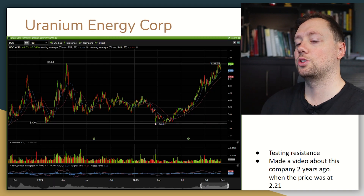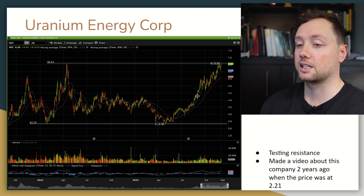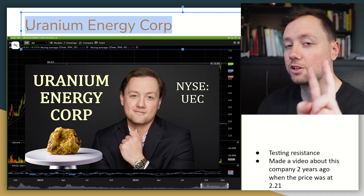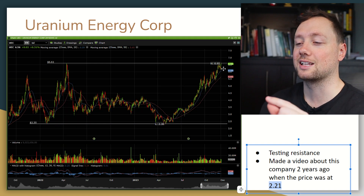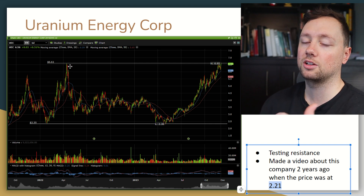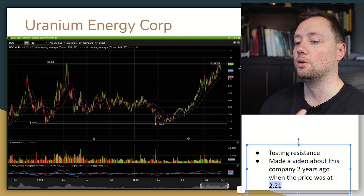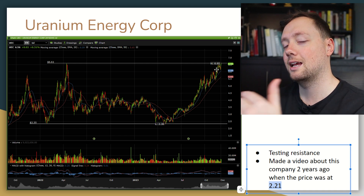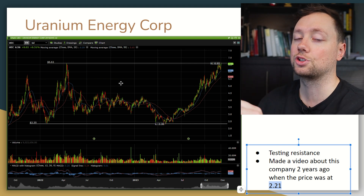I looked into a couple of uranium companies. Cameco, based in Canada, is one of the largest but fairly expensive, so I dropped down to a smaller company I actually profiled on my channel two years ago when the price was $2.21 — it's now trading at $6.65. We recently hit this level at the beginning of 2022, got rejected, and traded within that range for all of 2022. We're now approaching the top of that range, and if we see a breakout with continued uranium price spikes, that could be the catalyst that sends this stock higher for a short-term trade.